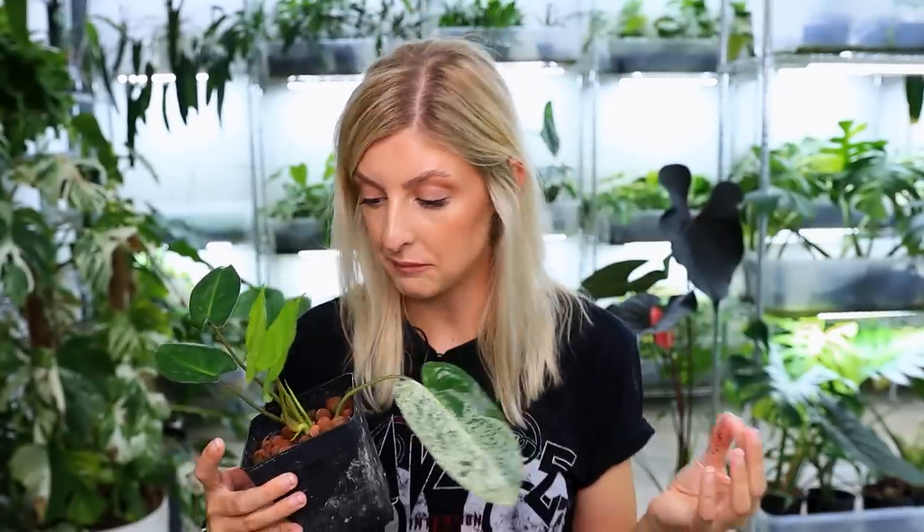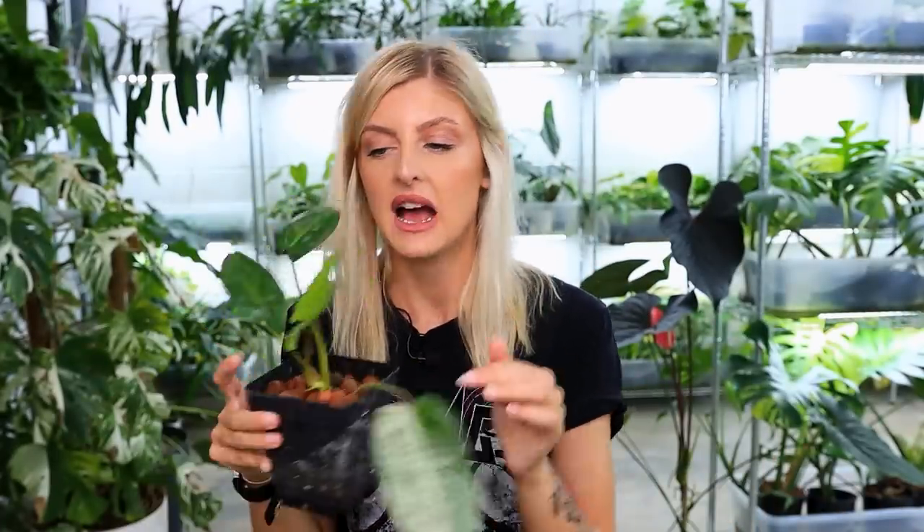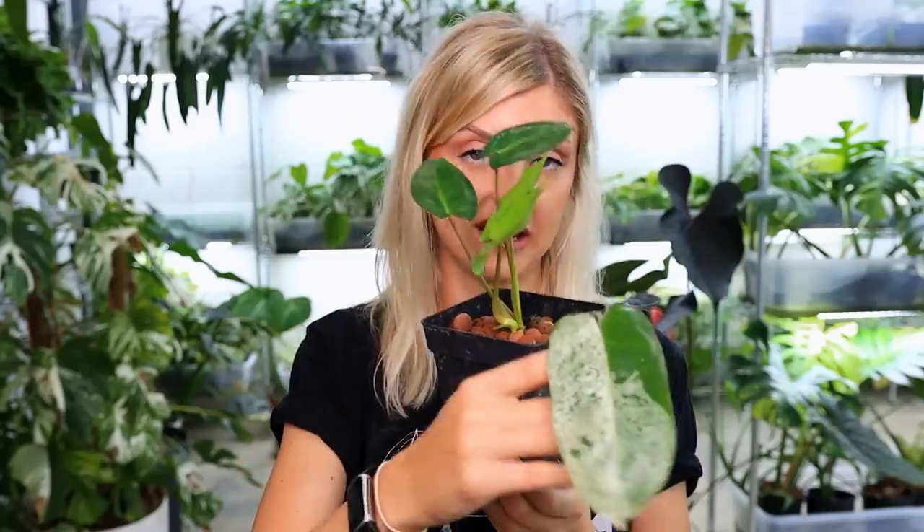Look how much variegation was on this leaf — and I'm still getting that. But there's no variegation on this new growth at all — spoiler alert, literally nothing. So that needs to be cut back again. I never throw these away though. They get chopped separately, potted up, and I label what they are so I know they were variegated — and I just sort of leave them to it for quite a while. So that's probably what's going to happen with this one. I'll see if I can try again, and this will just get shelved to see if anything comes back.